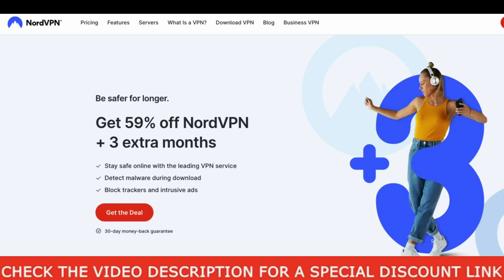As you've already seen in the video thumbnail, I will provide you a NordVPN coupon code in this video, and you will be getting a very nice discount on all the NordVPN plans and extra free months.